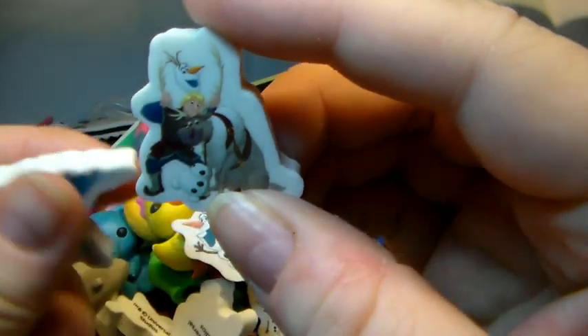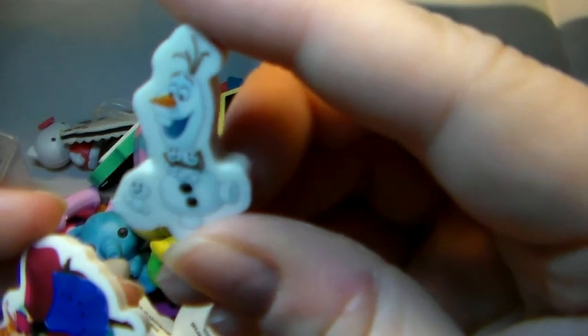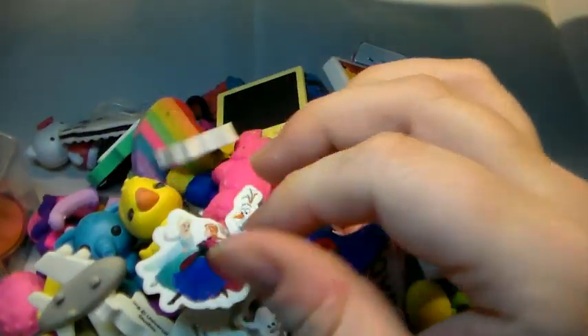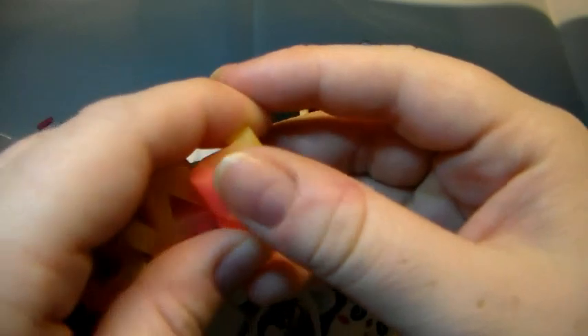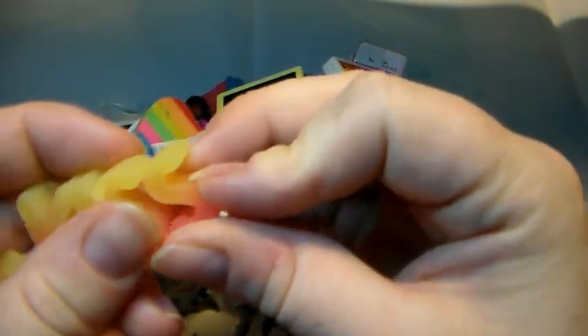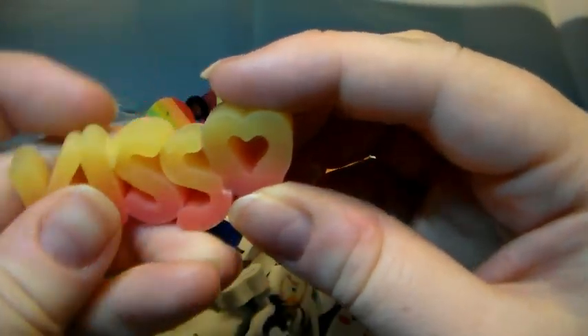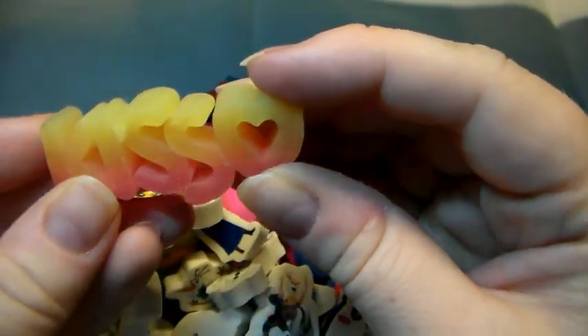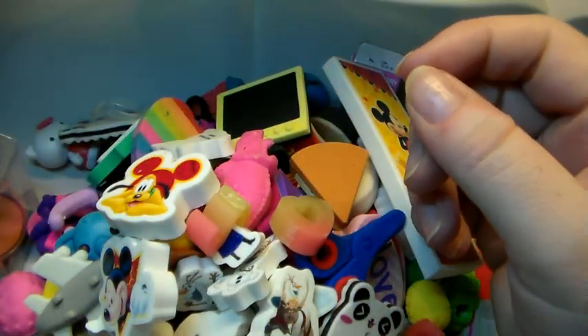Then I do have a bunch of Frozen ones right there, which came in a set as well. Olaf, Olaf, Olaf — they're really cute, the two sisters. Sven. I am actually hungry right now — not sure if that is because of the erasers, but maybe. Another Frozen. Pluto. And then I've got this one — let's see if I can put it together. It's supposed to be like this — a kiss with a heart, which is awesome, but it broke down a long time ago.